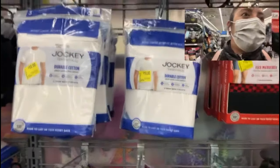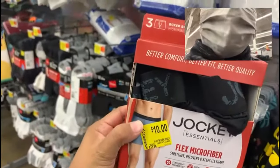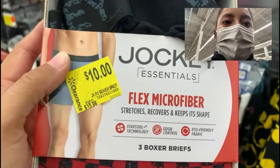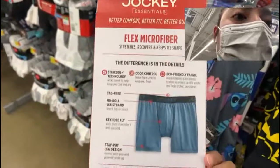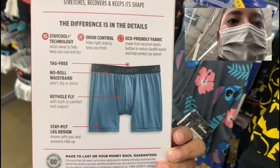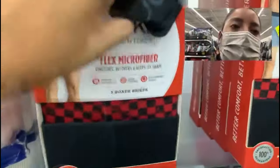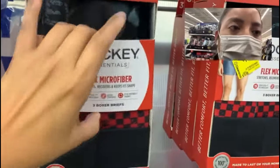They have bigger and smaller sizes, so don't forget to take advantage of this discount. If you're in need of boxers, they also have Jockey Essentials three-pack microfiber stretch boxer briefs — originally $15.96 and now only ten dollars for three boxers, which is a pretty good deal at Walmart. They're eco-friendly, odor-controlled, tag-free, no-rope waistband, and have a stay-put leg design. The waistband is a thinner, cooling material.